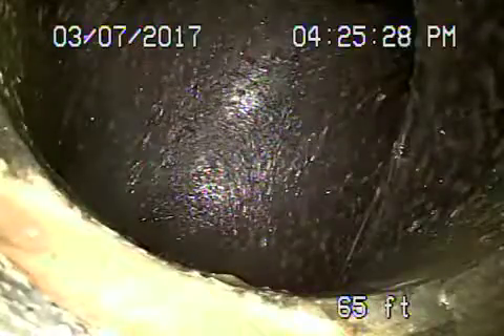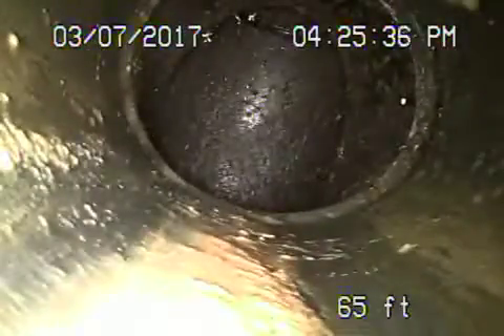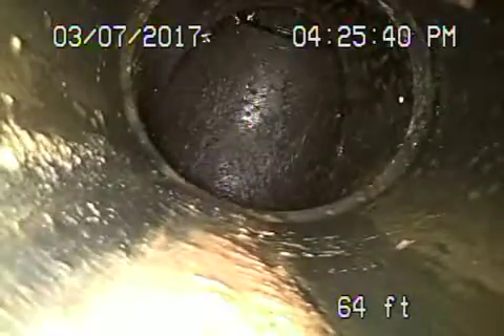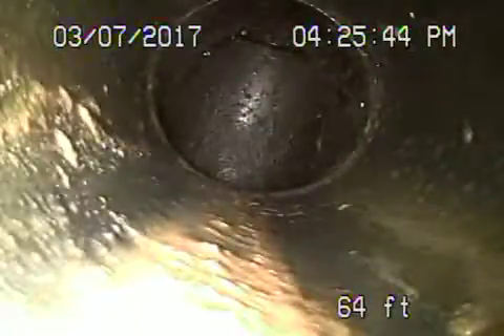Okay, so here we are. What is the address? 16749 Bollinger. So we've got the camera running from the 3-inch cleaner located in the garage and the floor, and we're all the way out to the parkway area over here where we've come across a T in the line now.